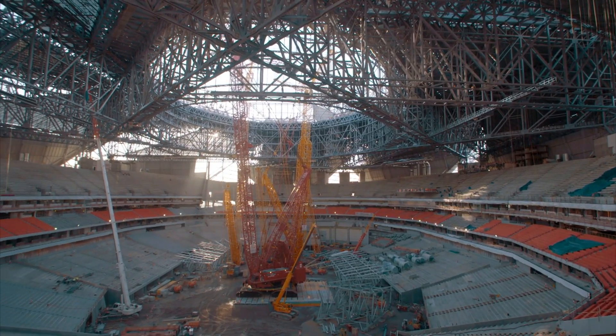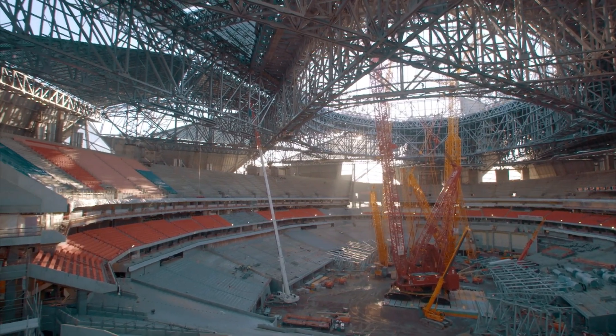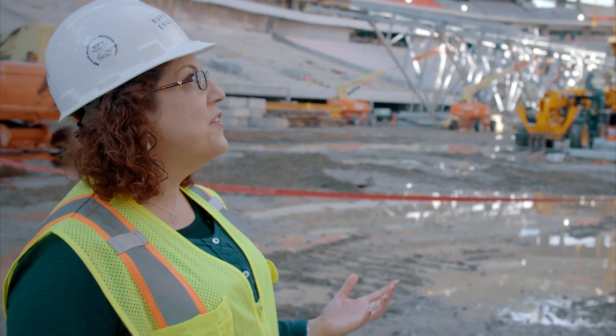Now that the towers are out, you can see the curvature of the video halo. You can see the steel trusses that support the video halo. The scale of this is just gigantic — it's the biggest scoreboard in sports.